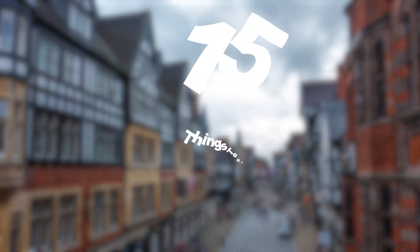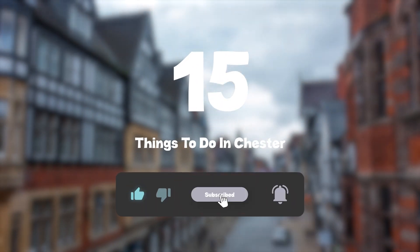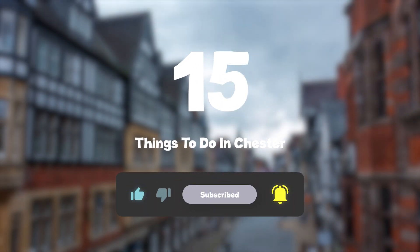So that sums up my top fifteen things to do in Chester. I hope you enjoyed. If you did, please leave a like on the video, and if you're new to the channel, hit that subscribe button. Until next time, have a great day.